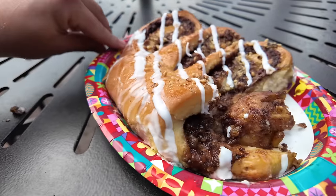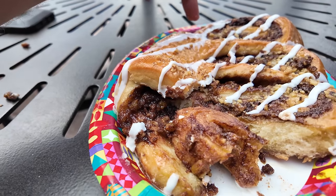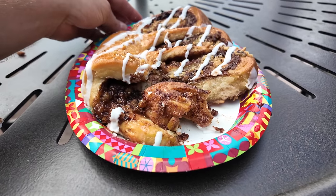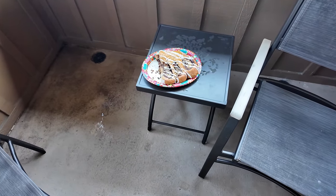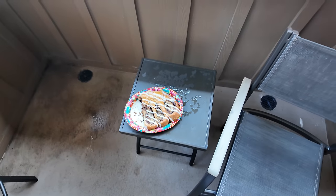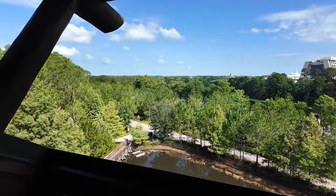I wasn't making progress with the bear claw sitting downstairs, so I brought it back up to my room to hang out and look at beautiful Cinderella Castle. Nothing like bear claws and a beautiful view. I love sitting up here.